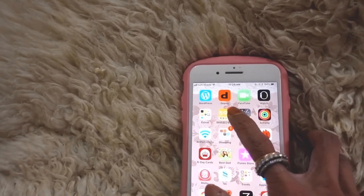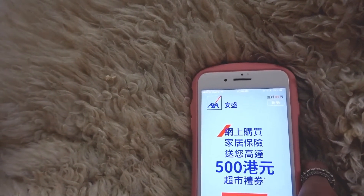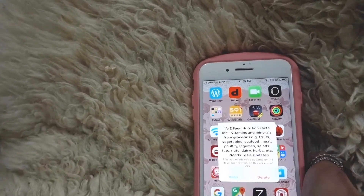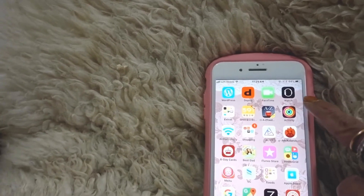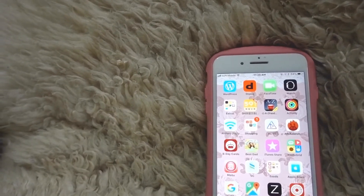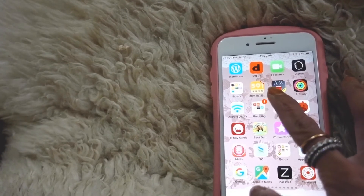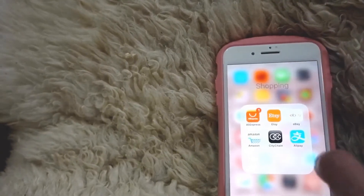I've got a bunch of extras — apps that came with the phone. Apparently you can delete them, but I just leave them there. I've got 591, which is a real estate app that tells you what's good to invest in. There's also A to Z, a food diary that shows nutrition values of food I eat, Activities which measures steps and heart rate, and Airport Utility for the Time Capsule I use as a Wi-Fi router and hard disk.